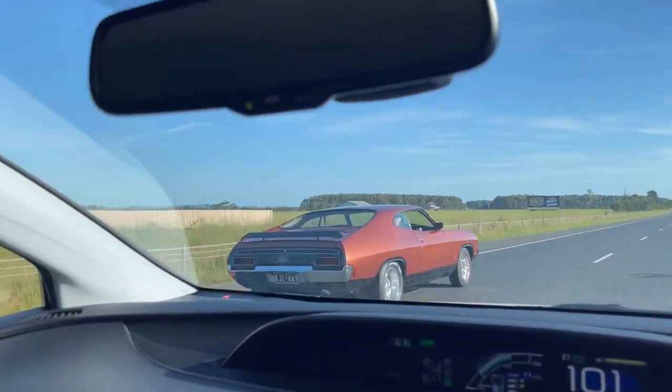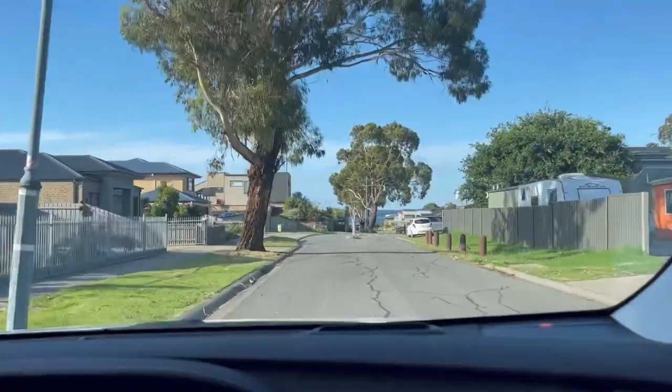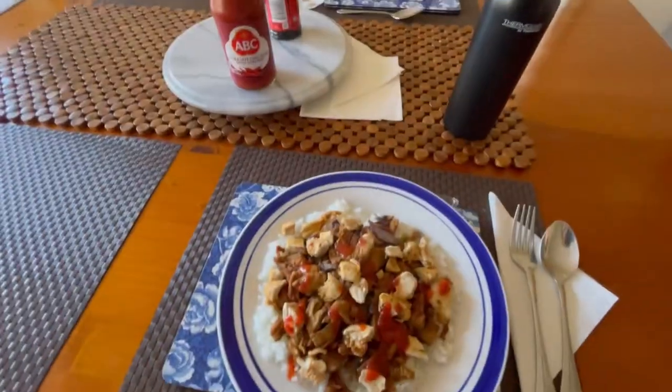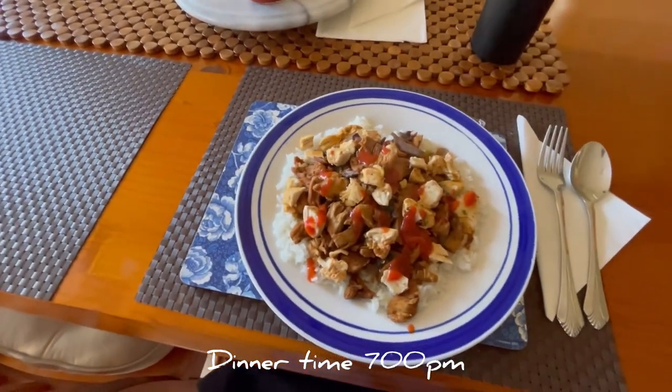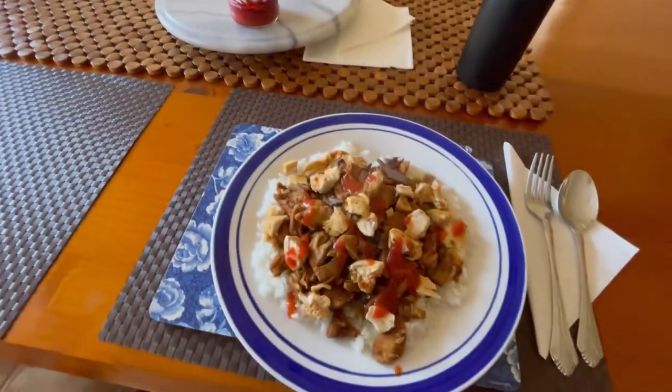Finally back home. Getting hungry for dinner. Tonight for dinner I've got chicken teriyaki with white rice and some hot chilli sauce. Yum.